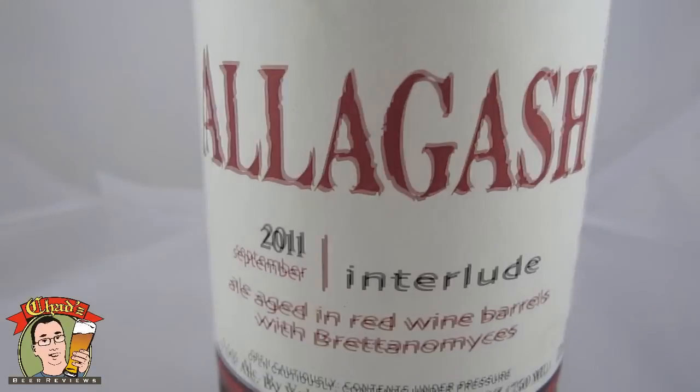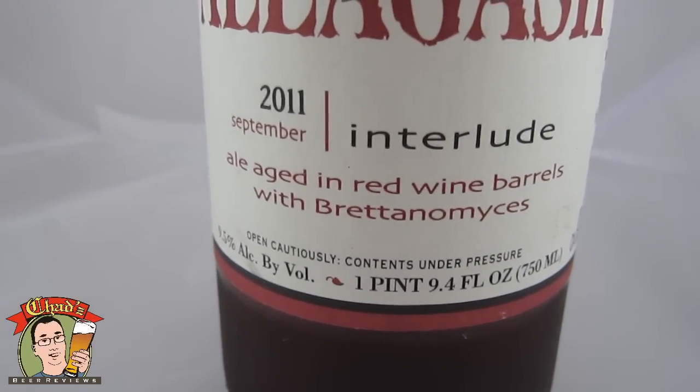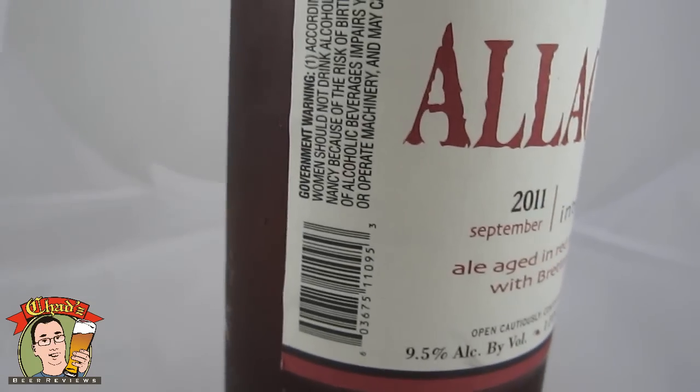It's an Allagash 2011 Interlude — an ale aged in red wine barrels with Brettanomyces. Open cautiously, content under pressure. 9.5% ABV.